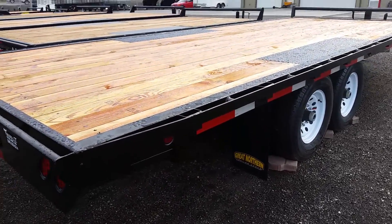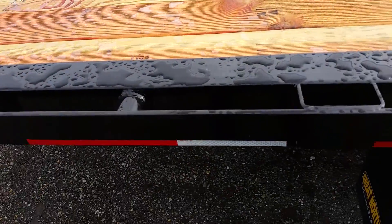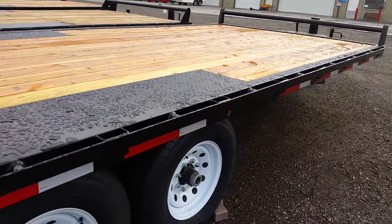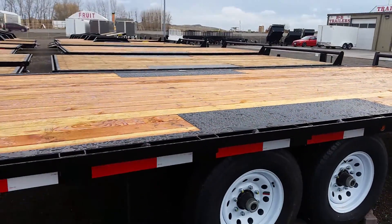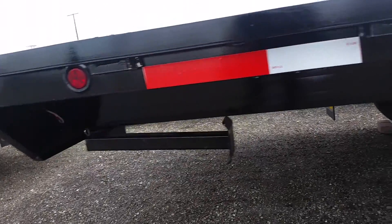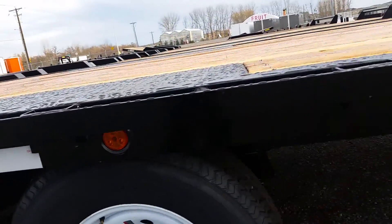For tie downs we have a rug rail with stake pockets and a pipe spool spacer, and all lights on this trailer are sealed LEDs with rubber mounts such as those.